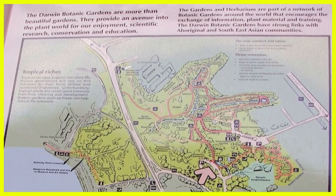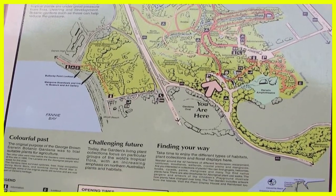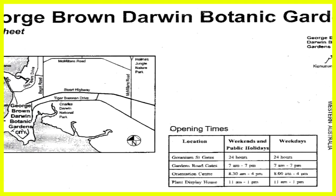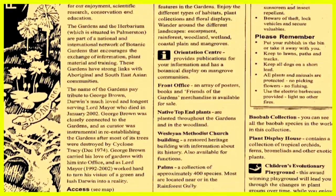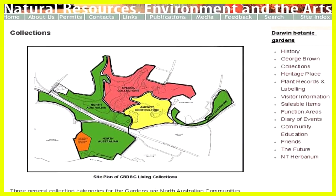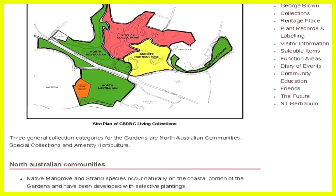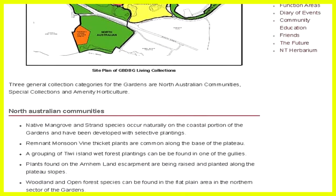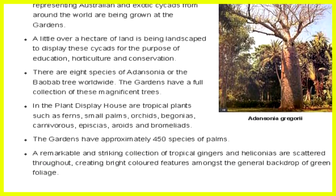Throughout the Botanical Gardens it is well signposted with lots of maps and information. They give out lots of information sheets which tell you everything you want to know. Web sheets also outline information about the different areas within the Botanic Gardens and describe each of the special collections.